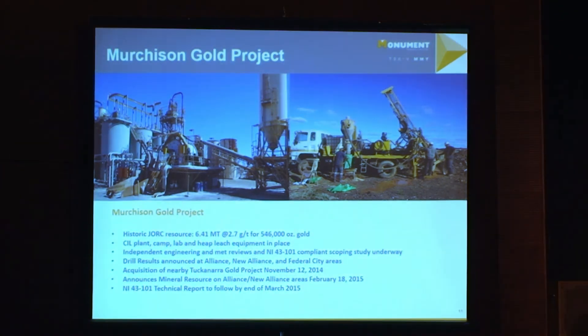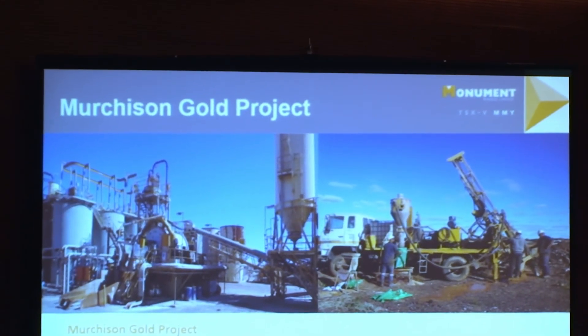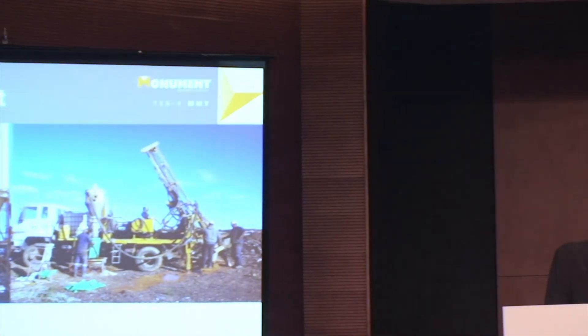The Murchison Gold project — we bought that from the administrator for $15 million cash. They had spent $30 million doing up the mill, and there's a large accommodation village for 118 people, some of which had never been used before they went into administration. We've scooped all of that and are now proving up the resource. It's not yet 43-101 compliant, but we will put out a resource statement by end of March and then a full 200-page 43-101 report.